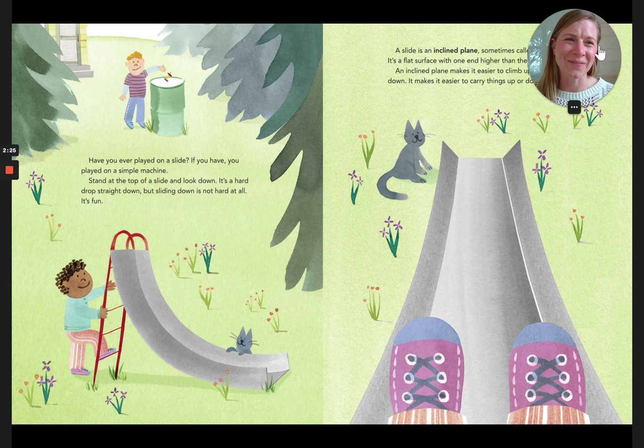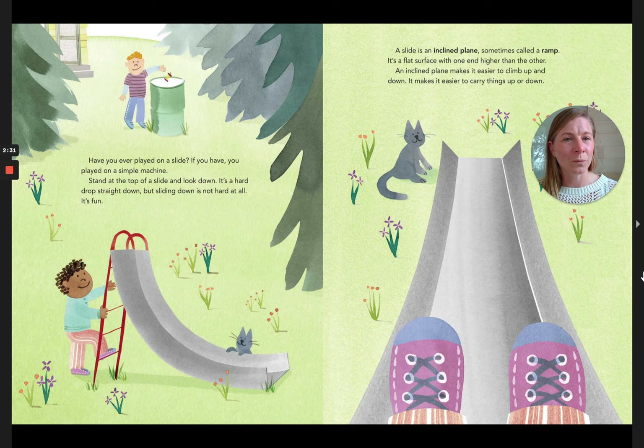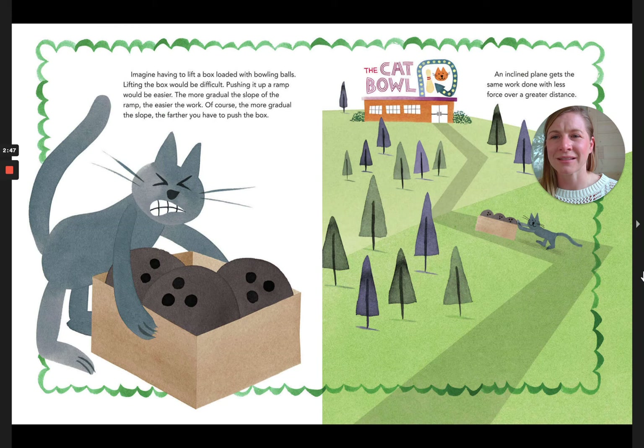A slide is an inclined plane, sometimes called a ramp. It's a flat surface with one end higher than the other. An inclined plane makes it easier to climb up and down and easier to carry things up or down. Imagine having to lift a box loaded with bowling balls — lifting the box would be difficult, but pushing it up a ramp would be easier. The more gradual the slope of the ramp, the easier the work. Of course, the more gradual the slope, the further you have to push the box. An inclined plane gets the same work done with less force over a greater distance.